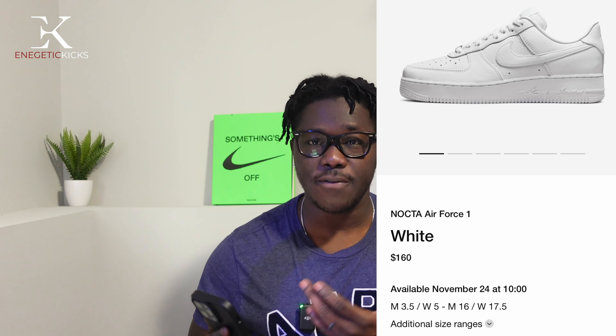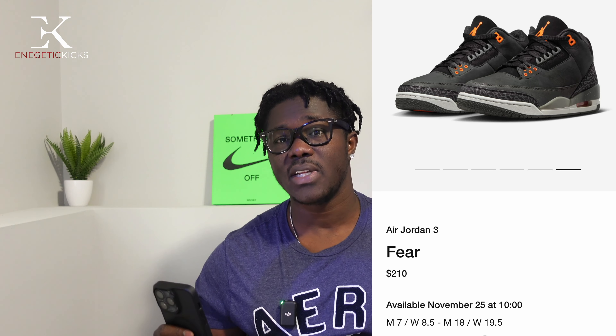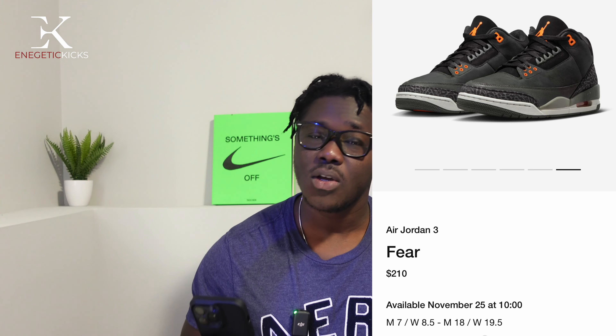Moving on to this coming Saturday — this is the Air Jordan 3 'Fear.' The price point is $210, which is a lot. I wish it were $200. Right now it's already below retail on StockX and GOAT. I did get exclusive access today on JD Sport and Finish Line but did not pull the trigger because $210 feels like quite a bit. I like the colorway but I'm not feeling the price, so I'll pass until it drops below retail.